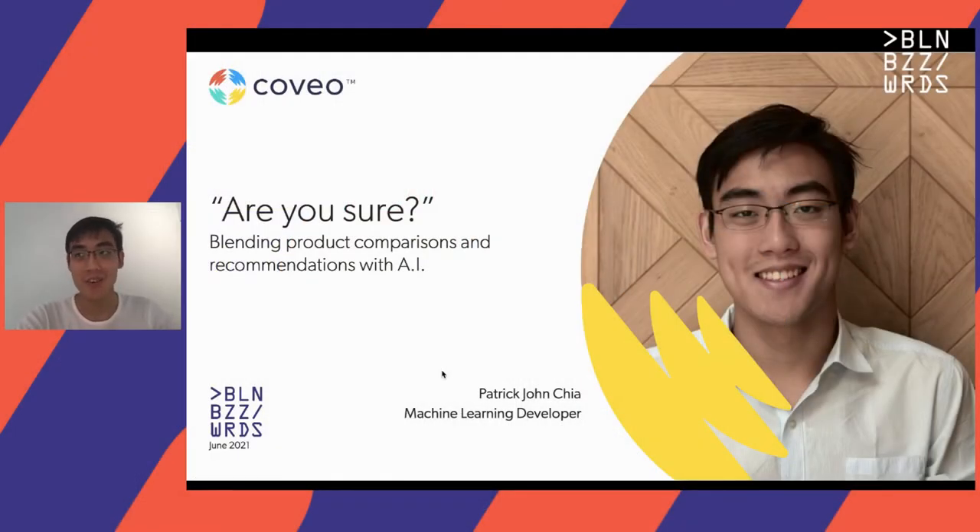Good evening to everyone, or good morning, depending on where you are in the world. My name is Patrick, and I'm an ML developer at Coveo. I really appreciate this opportunity to share some of the work we've done at Coveo with everyone here.